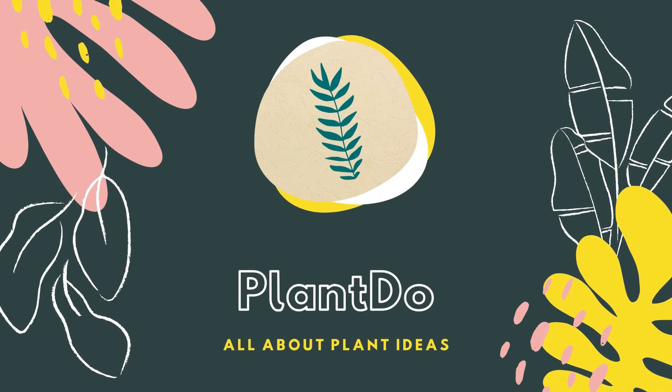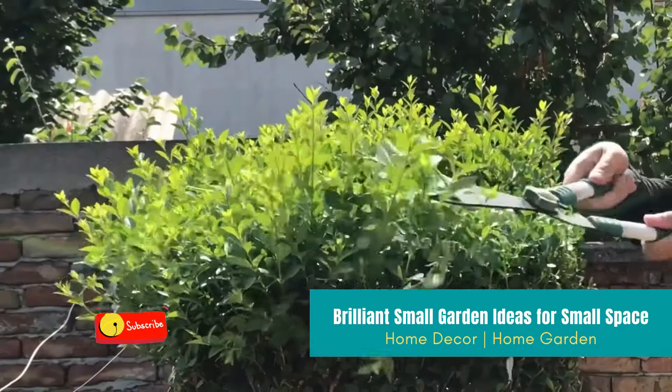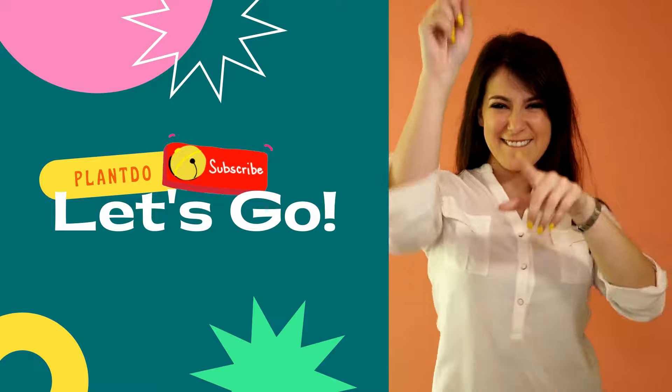Hi gardeners, welcome back to Plant Do Home and Garden. This time I'll give you a video about 10 perfect shrubs and bushes for your garden. Don't forget to like and subscribe to support our channel. Prepare your coffee and enjoy the video.